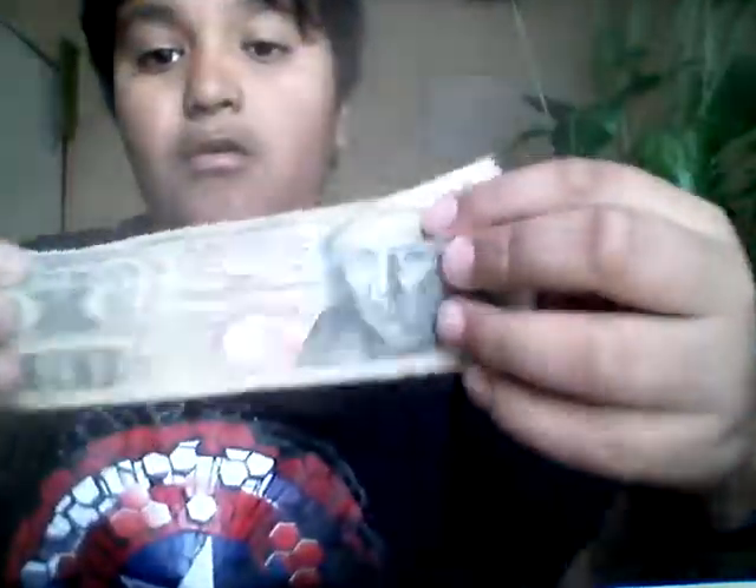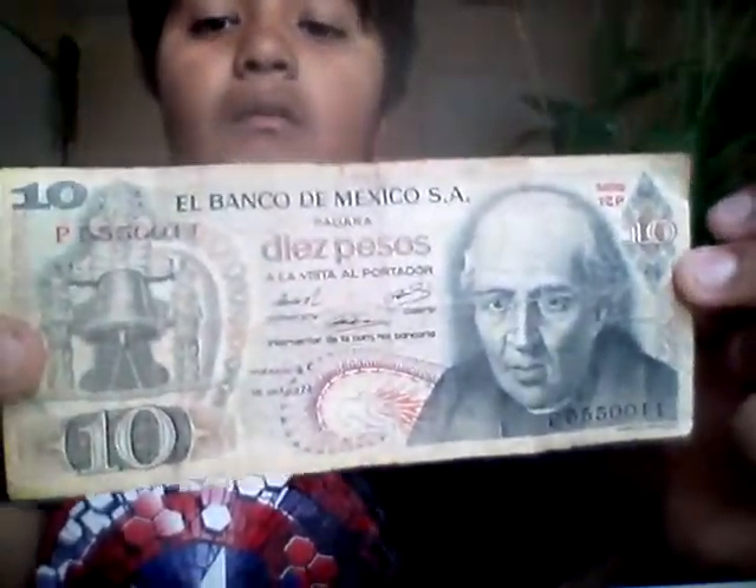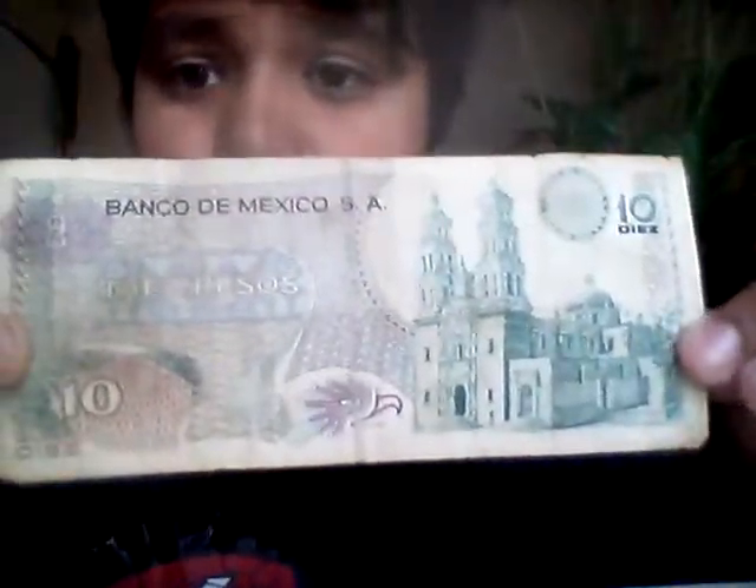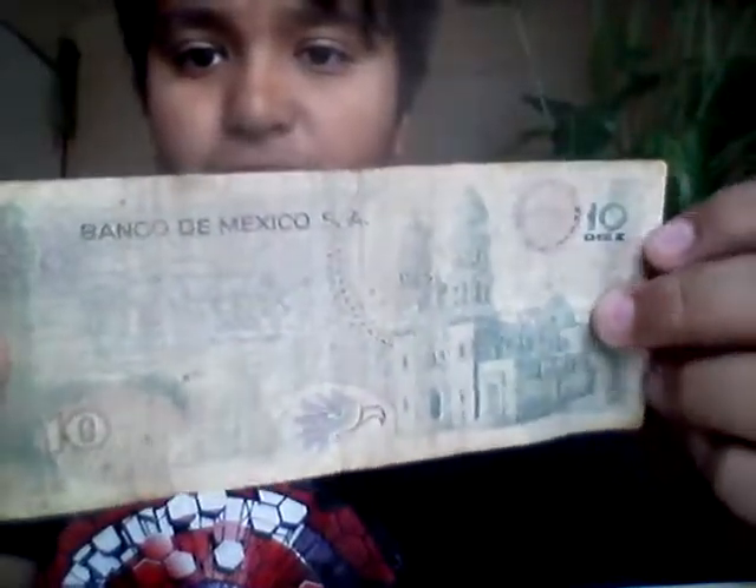Then it's Bank of Mexico 10 pesos. Here's the back. I got another one, so there are two of them. Here are the backs — this one is old, this one is clearly newer; this is how it looks like. That one's really old compared to this one.